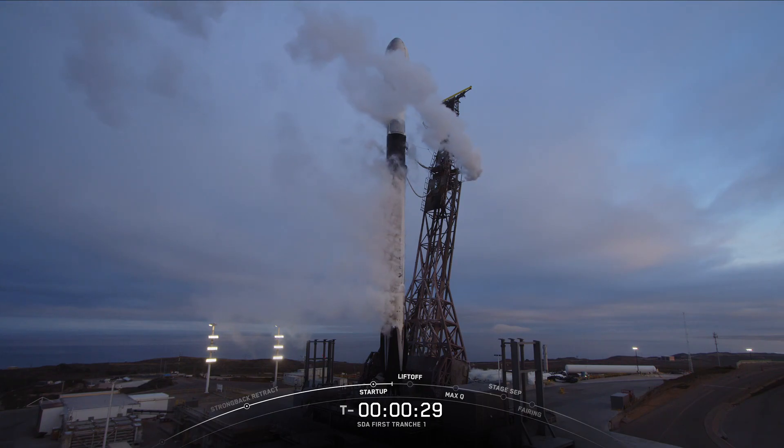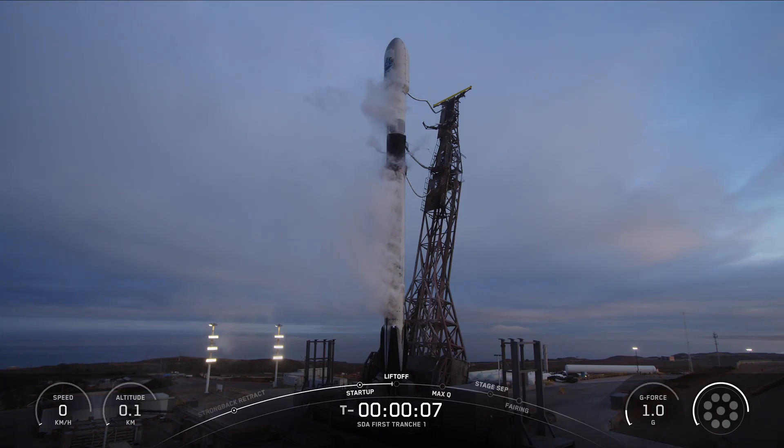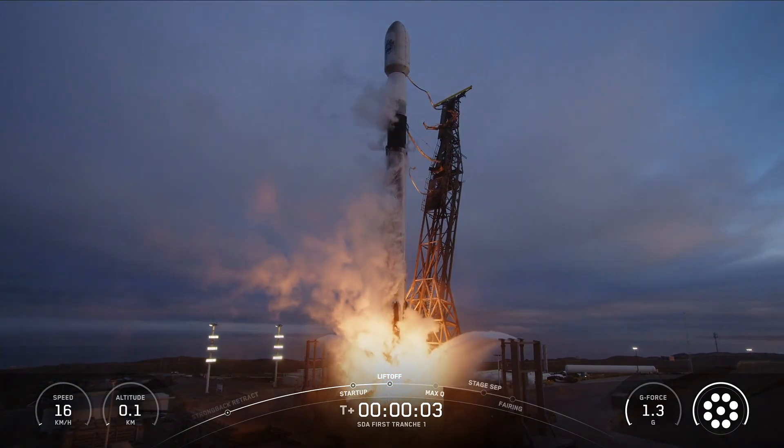T-minus 30 seconds. T-minus 15 seconds. T-minus 10. Nine. Eight. Seven. Six. Five. Four. Three. Two. One. Ignition. And liftoff of Falcon 9! Go SpaceX! Go SDA!